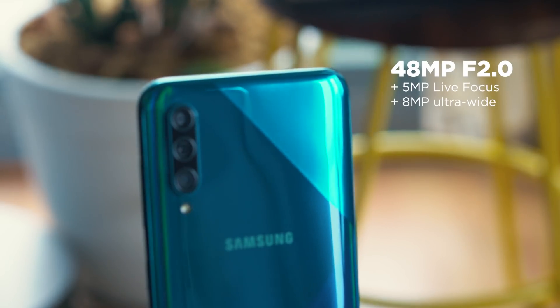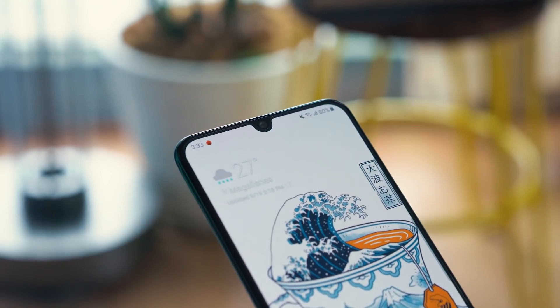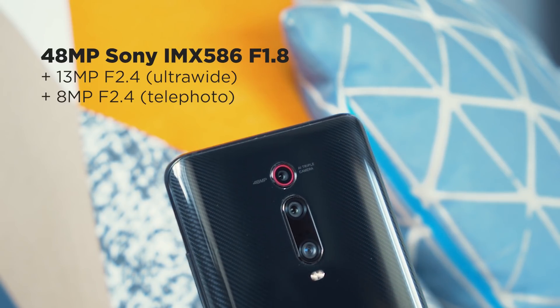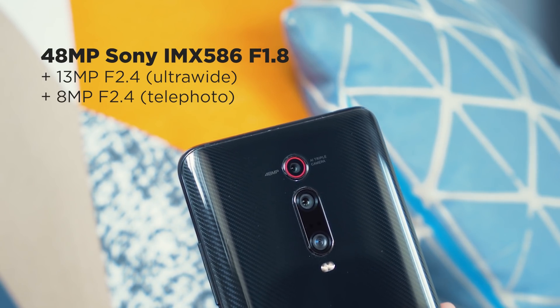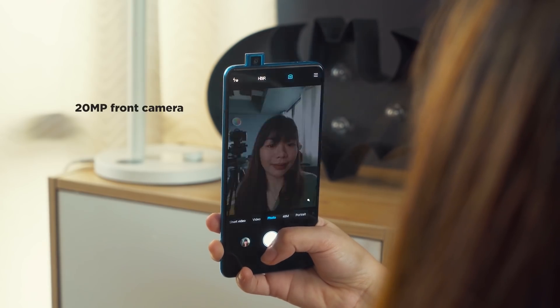Now let's move on to cameras. At the back, the A50s has a 48-megapixel main sensor, 8-megapixel ultrawide, and 5-megapixel depth sensor. Up in the notch area, you get a 32-megapixel selfie camera. For the Mi 9T Pro, we get a 48-megapixel Sony IMX586 main sensor, 8-megapixel telephoto lens, and a 13-megapixel ultrawide lens. The pop-up camera is a 20-megapixel selfie shooter.